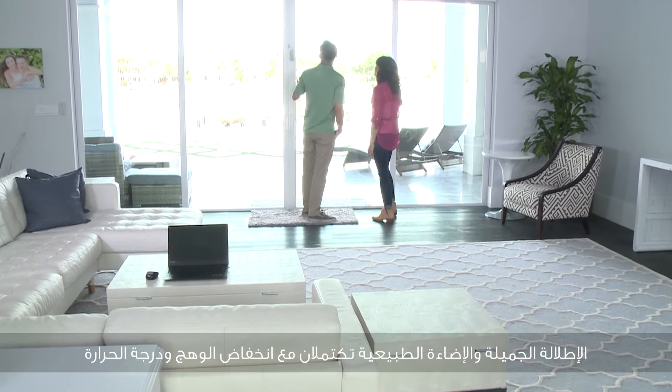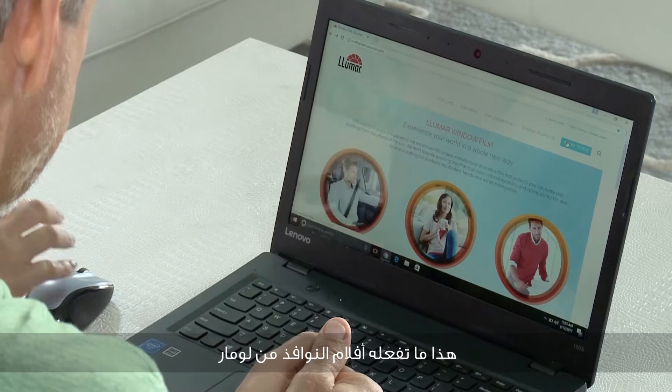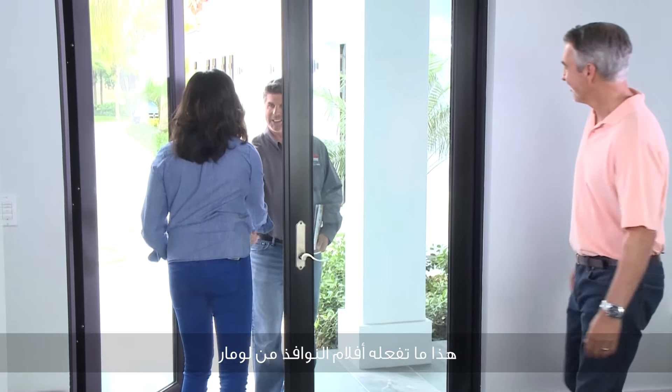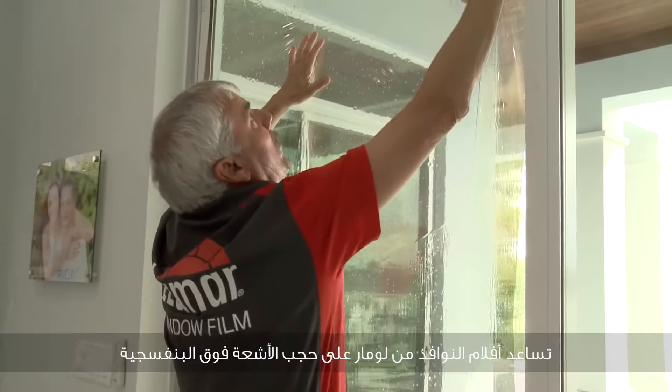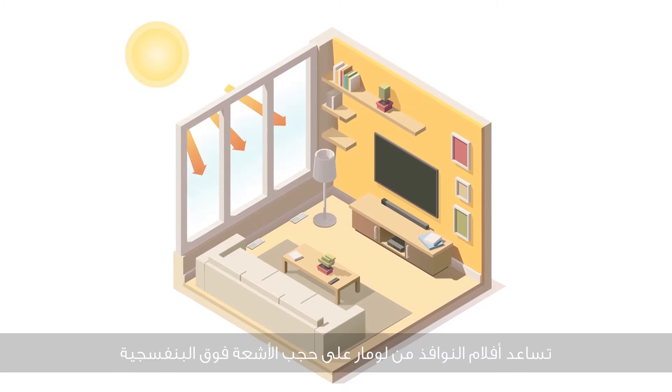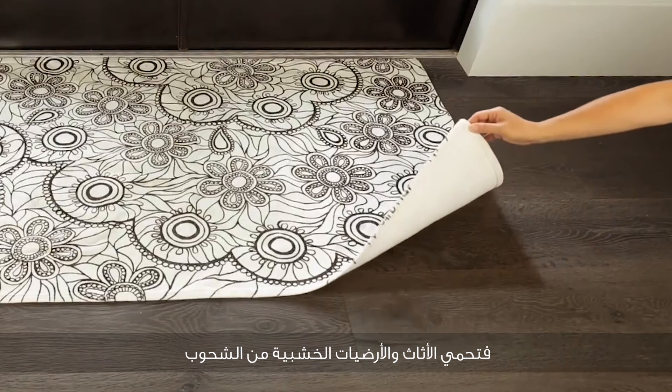Imagine having a beautiful sunlit view with less heat and glare. Lumar Home Window Film does just that. Precisely measured and expertly installed by a Lumar dealer, Lumar Home Window Film also helps block UV rays to protect furniture and hardwood floors from fading.